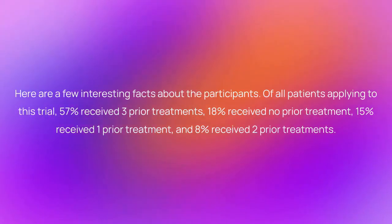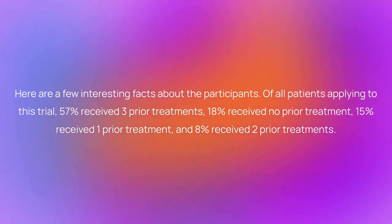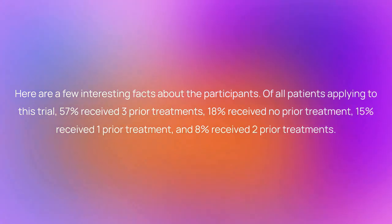Here are a few interesting facts about the participants. Of all patients applying to this trial, 57% received three prior treatments, 18% received no prior treatment, 15% received one prior treatment, and 8% received two prior treatments.